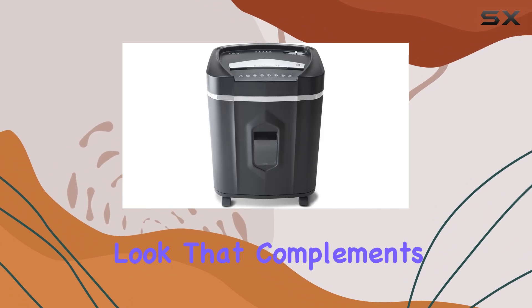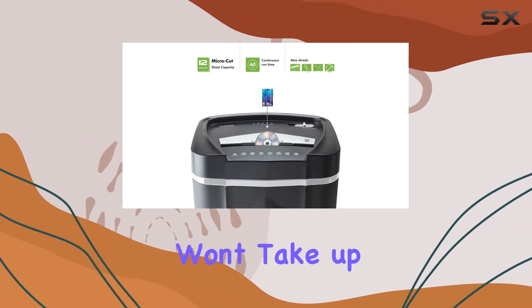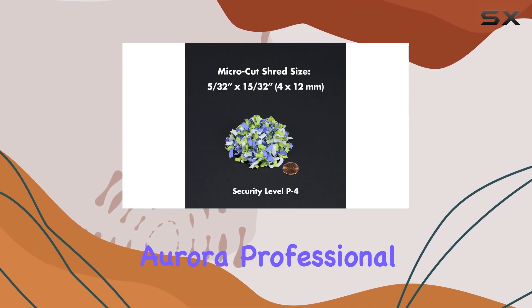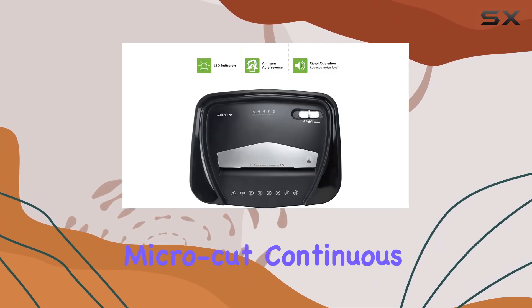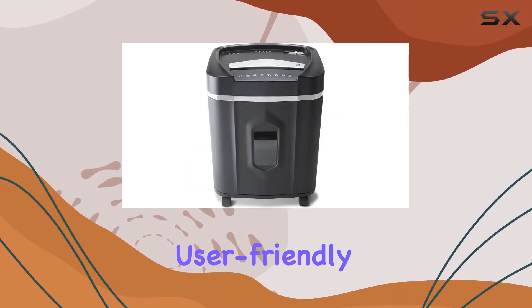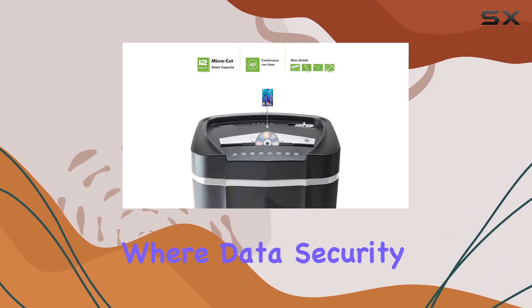In terms of design, the gray and black color scheme gives it a sleek, professional look that complements any office decor, and the compact size means it won't take up much space in your workspace. Overall, the Aurora professional grade high security 12-sheet microcut shredder is a powerhouse when it comes to shredding performance. With its high security microcut, continuous runtime, anti-jam features, and user-friendly design, it's an essential addition to any office environment where data security is paramount.